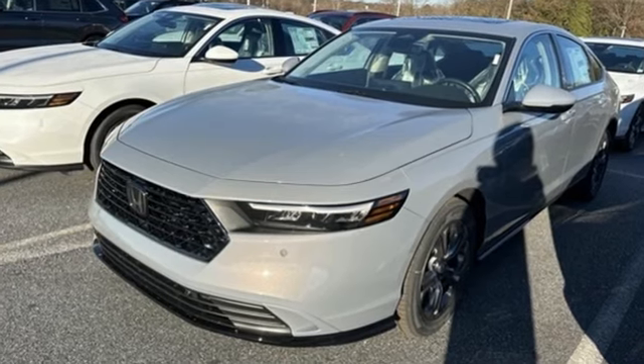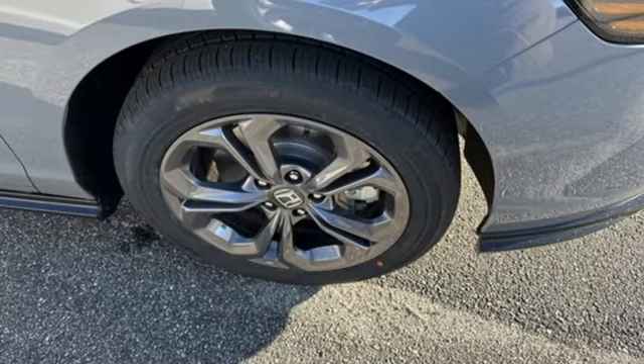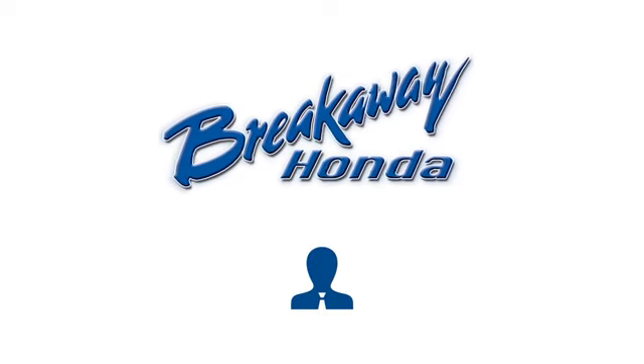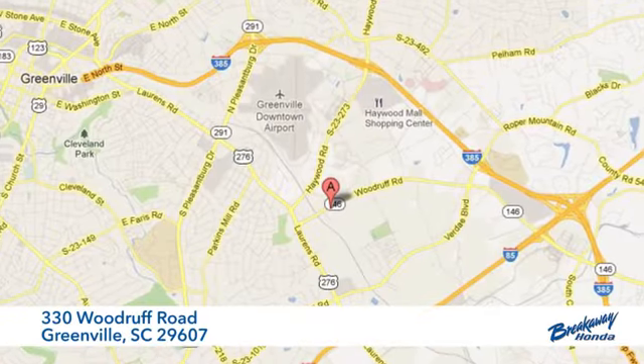Honda has a world renowned reputation for reliability. You need to drive it to believe it. See it for yourself today — call, click, or stop in today. We're conveniently located at 330 Woodruff Road in Greenville, South Carolina.